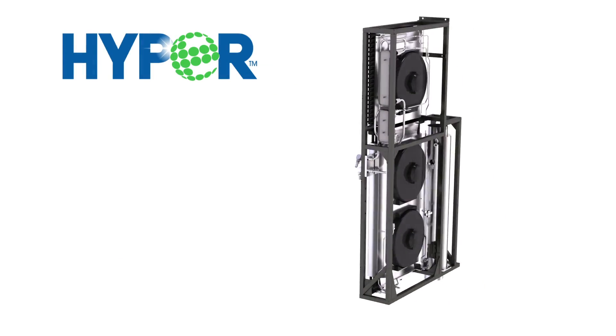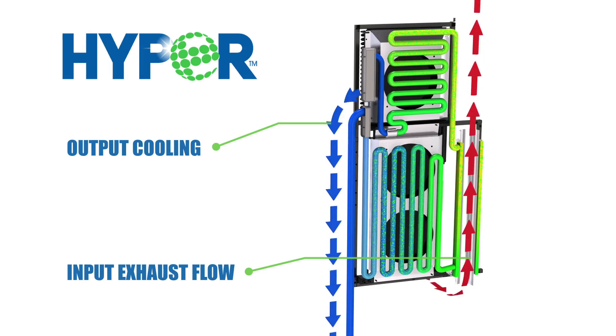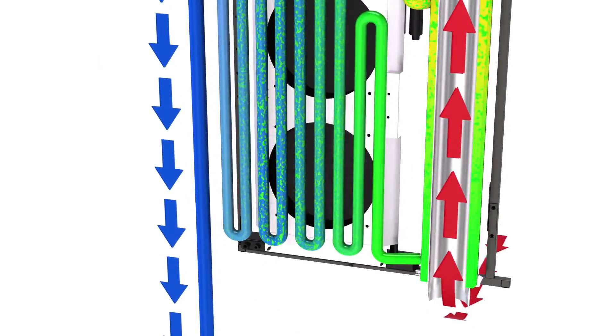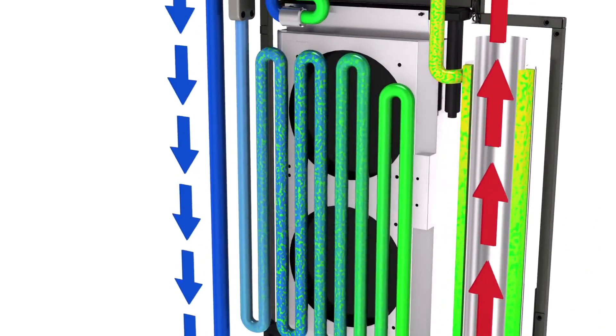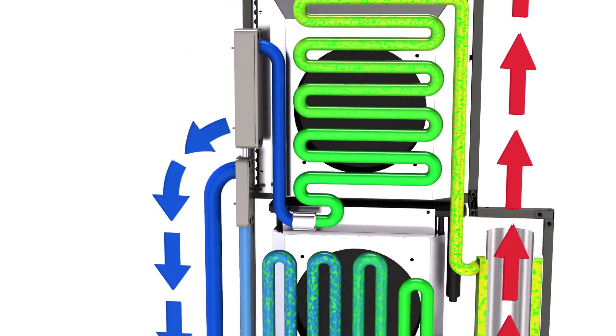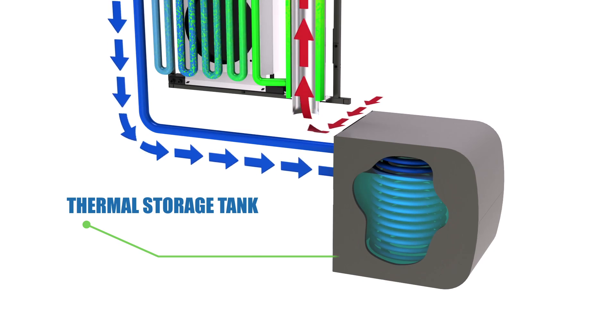HYPER is a revolutionary new technology that's able to harness heat usually lost through the truck's exhaust. With its patented process, HYPER uses that previously wasted heat to expand an ozone-friendly refrigerant solution, which initiates a thermodynamic cycle that creates cooling. This cooling then gets transferred to a thermal storage tank through a separate transfer loop. HYPER continues capturing waste energy, converting it, and storing it for use during day or night rest periods. HYPER can store both heating and cooling, as well as provide thermal energy to the cab while the vehicle is in motion.